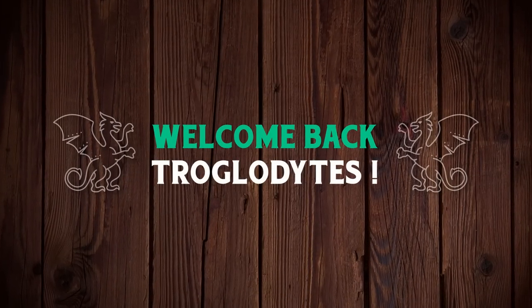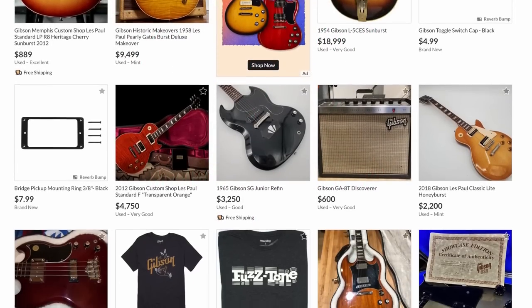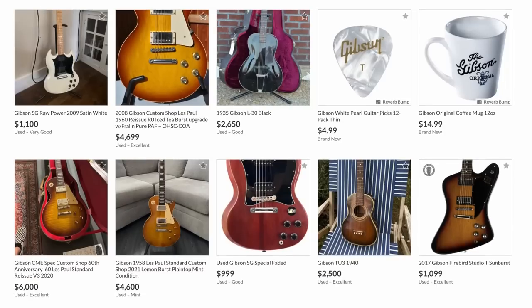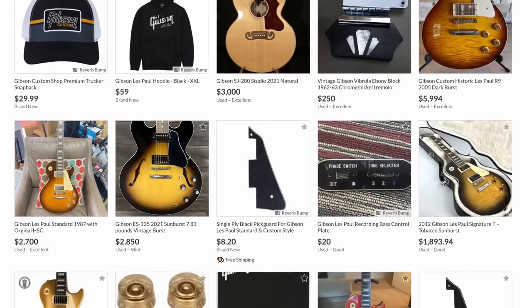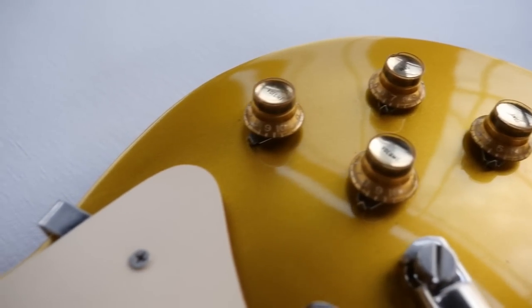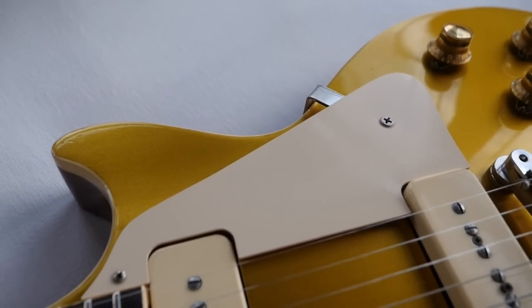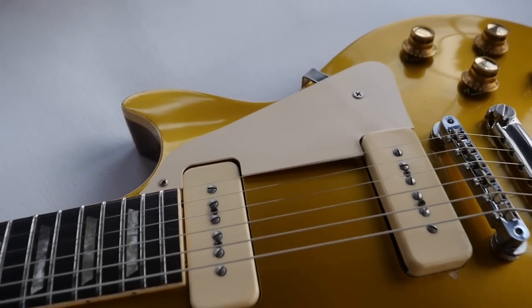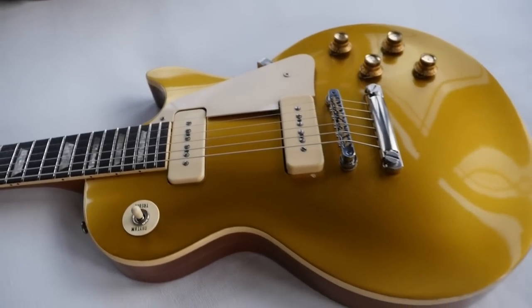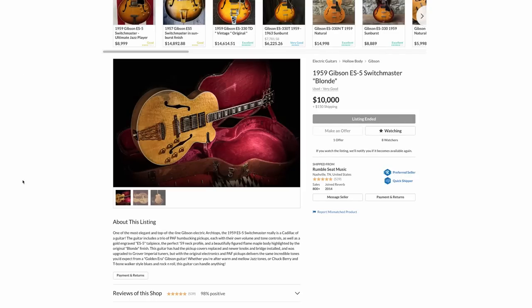Welcome back troglodytes to your daily dose of guitar information, the Troglies Guitar Show. I've been noticing these past couple of days there have been some really nice examples of rare guitars showing up. The guitar market today is really an interesting place — things are selling for crazy amounts, and we're starting to finally hit those thresholds where we're seeing things come out of people's private collections because they've reached the 'okay, I'll sell it' price point. So this is just a short list I created from last night.